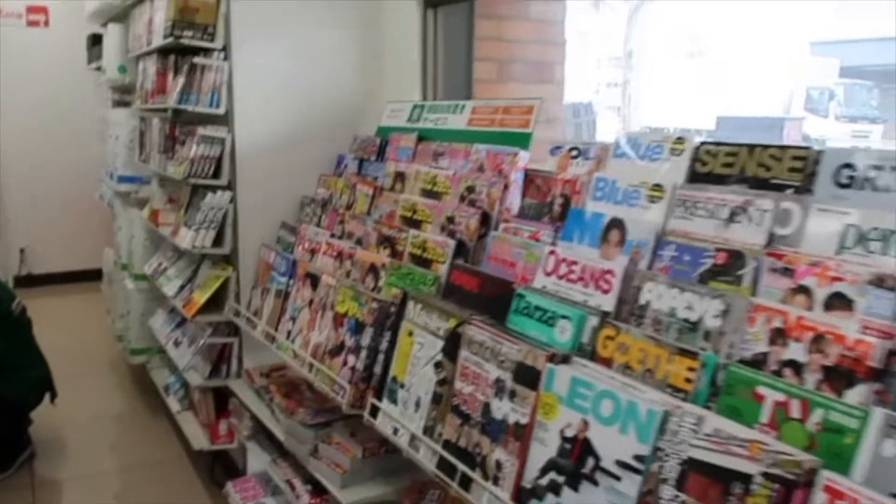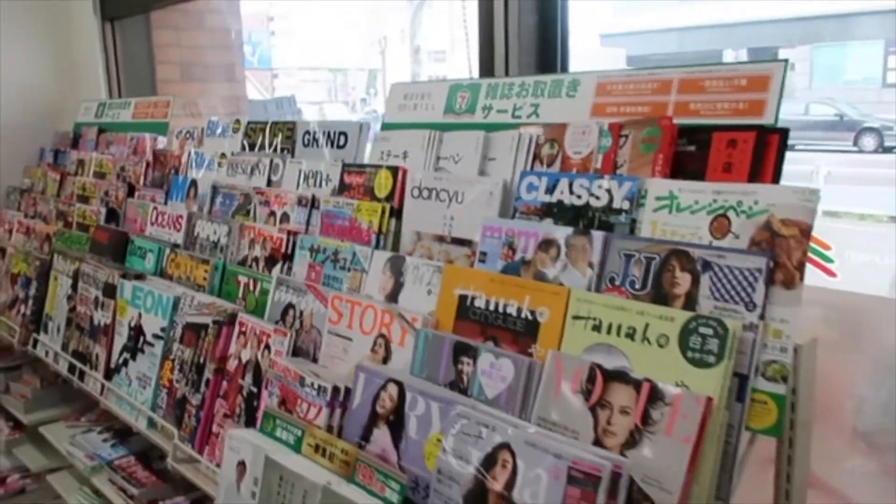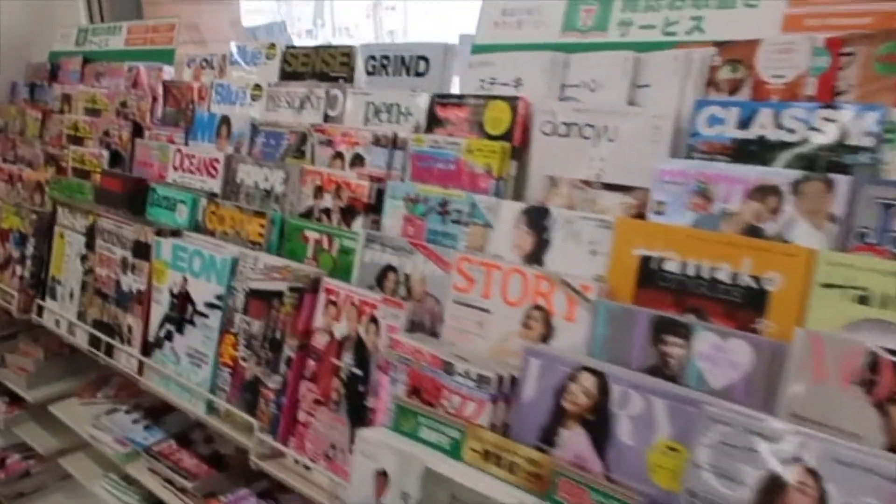We're going to show y'all around the 7-Eleven because they have everything you need in here. We're going to start out with magazines. They have a big selection of magazines.